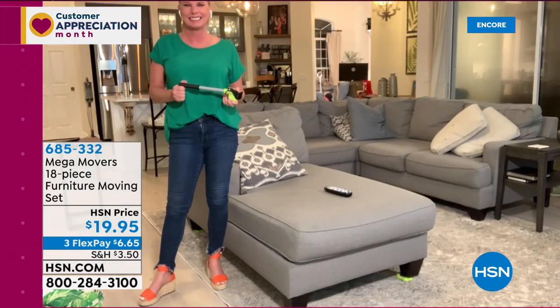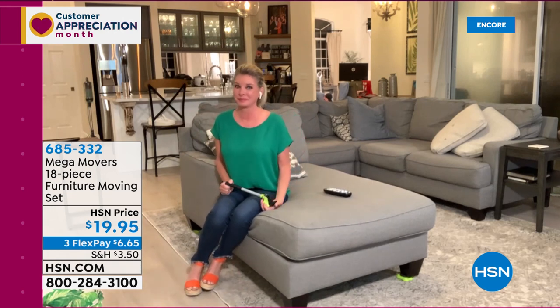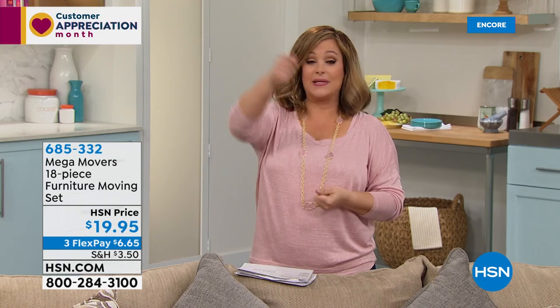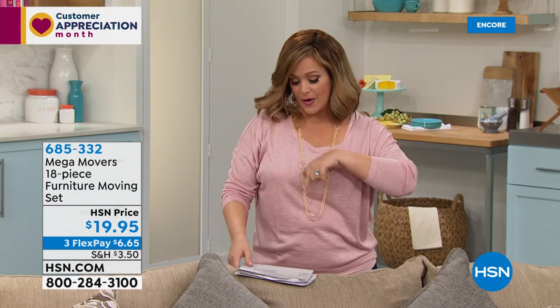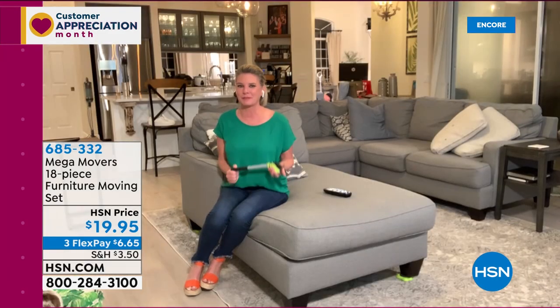Coming up with Shark: an unbelievable deal on a vacuum cleaner with dual roll technology, self-cleaning technology, and a lift-away canister. When you want to go up and down stairs or take it to the car, it will help you out. I want every single bell and whistle in that vacuum.